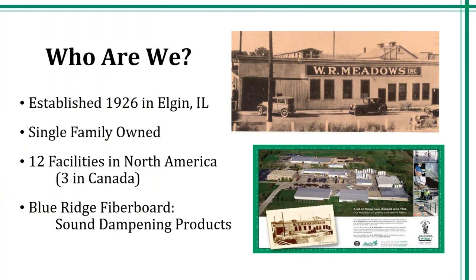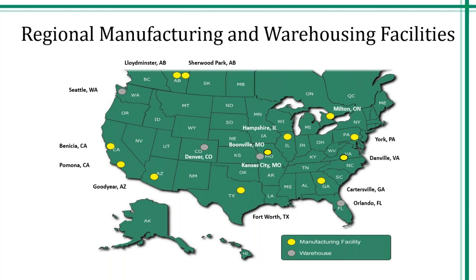A little background on W.R. Meadows. We were established in 1926 in Elgin, Illinois, right outside of the Chicagoland area. We are a single-family owned company. We currently have 12 facilities in North America and three in Canada. We also have a sister company called Blue Ridge Fiberboard that sells sound dampening products. We are currently celebrating our 95th year of business. These are the manufacturing and warehouse facilities in North America — the yellow dots indicate manufacturing facilities and the gray dots indicate the warehouses.